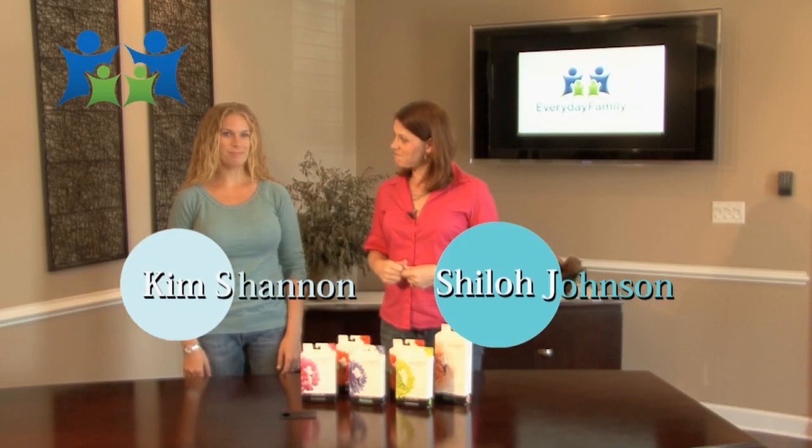Welcome to the Everyday Family Product Showcase. I'm Shiloh Johnson and this is my colleague Kim Shannon, and today we're going to be talking to you about Preggers by TheraFirm.